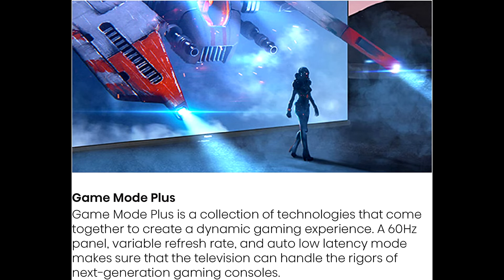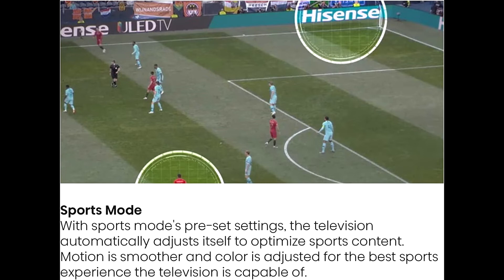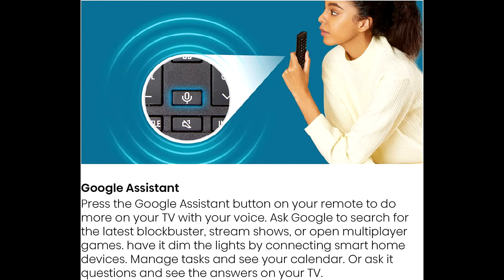The A6 series also maintains DTS Virtual X audio technology and Chromecast built-in for fuller audio and video casting capabilities.